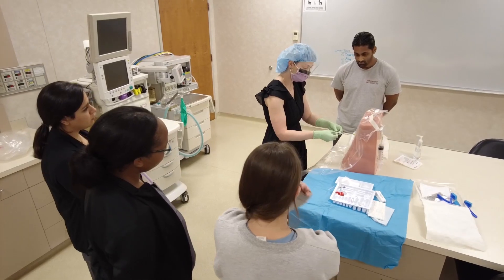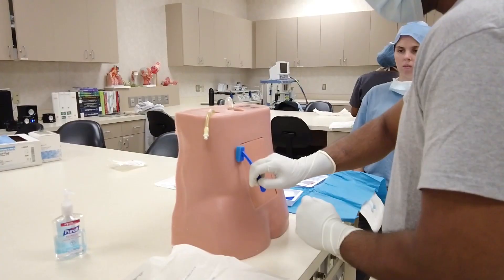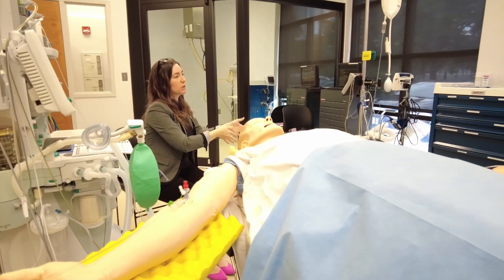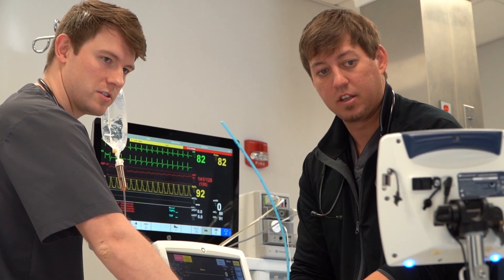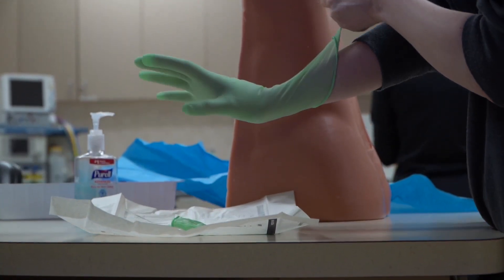CAAs are trained to care for patients of all ages and states of health, and can work in specialties such as cardiac, obstetric, neurosurgical, orthopedic, pediatric, and trauma anesthesia cases.